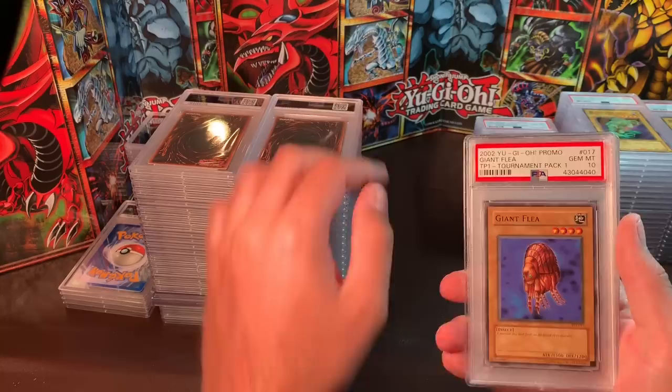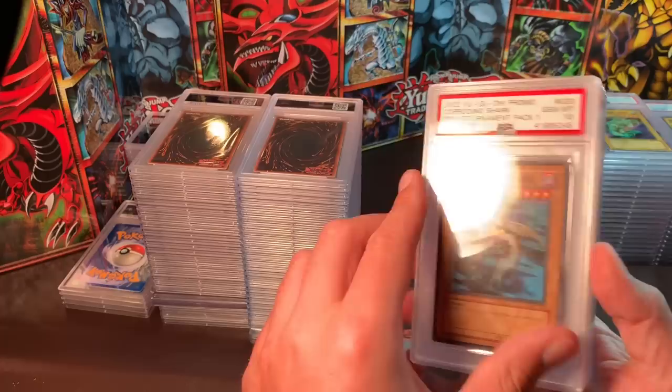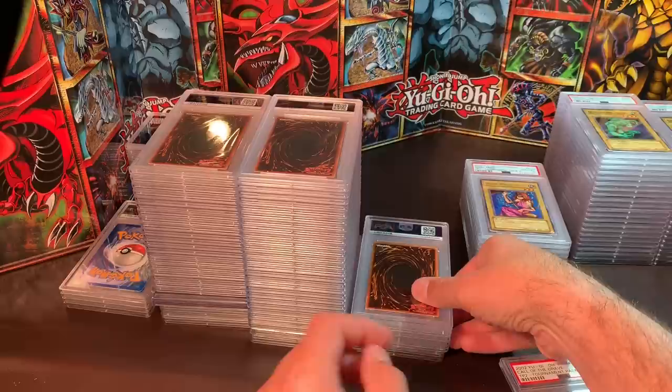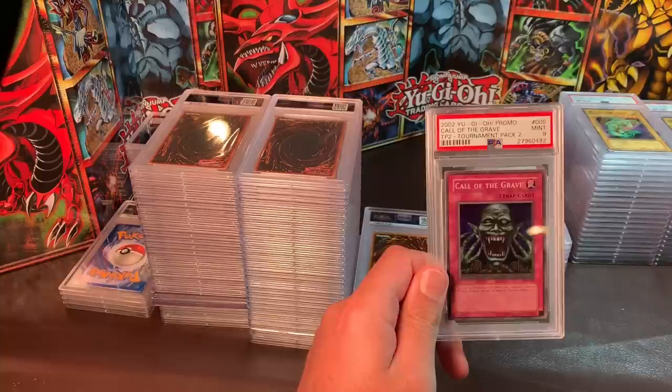All these TP1 commons in Gem Mint 10: Giant Flea, Bean Soldier, Corroding Shark, Wild Warrior, Hercules Beetle times two, and Cockroach Knight. If you're going to buy one, $30. If you buy multiple, we can get down to about $20 to $25 each, plus a little shipping.